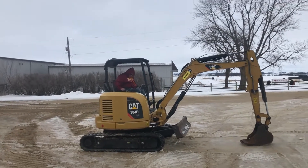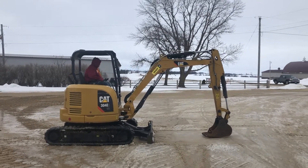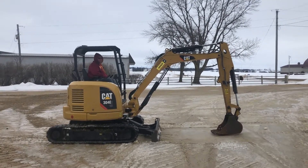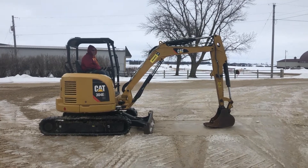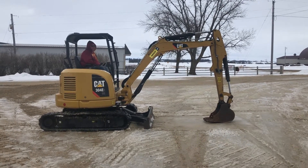There's the demo, guys, on the Cat 304 E2 CR — nice little mini excavator with just under 1900 hours. Low-hour machine, nice running, clean, straight unit. Good luck with auction time.